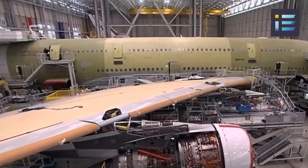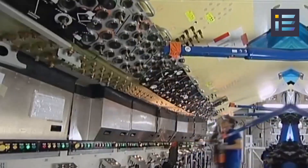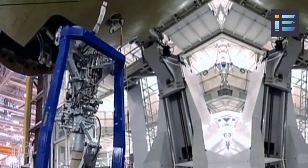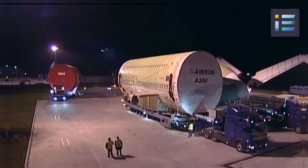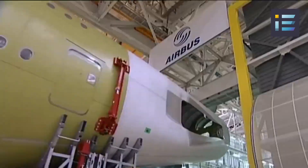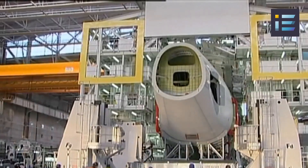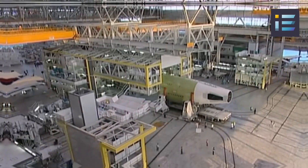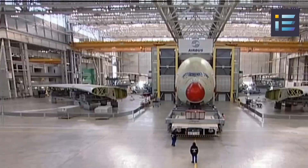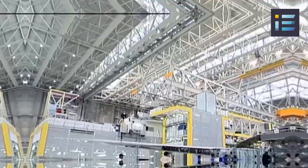The A380's size also posed challenges in terms of manufacturing and assembly. Building an aircraft of such magnitude required the coordination and integration of components from various suppliers worldwide. Ensuring precise alignment and fit during the assembly process was crucial to maintaining structural integrity. The final assembly involved unique logistics, including special transporters and cranes capable of moving sections weighing several tons, requiring meticulous attention to detail and coordination among the manufacturing teams.